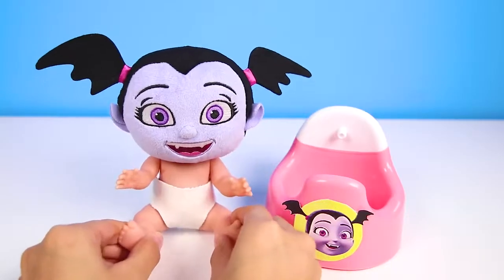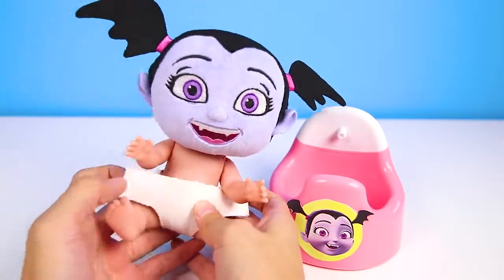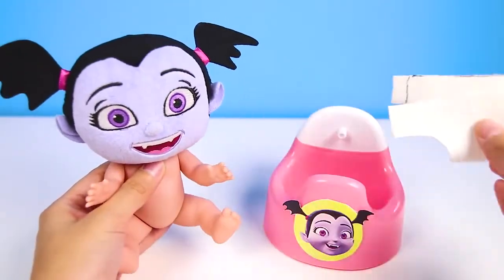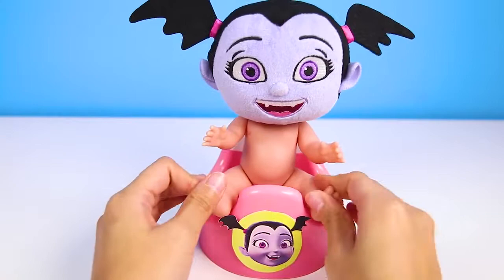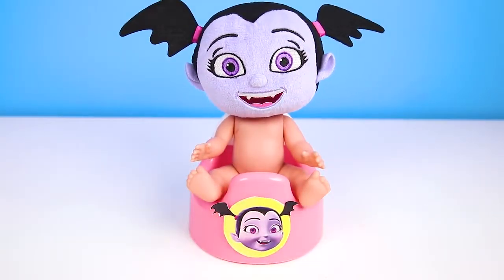We're here in the bathroom for potty time. Vampirina is only a little baby, so she still wears her baby diapers. But since she's already learning to use the potty like a good baby vampire, she won't need to use her diapers for much longer. OK Vampirina, take a seat here. Let's show everyone how you're such a big girl now and know how to use the potty.